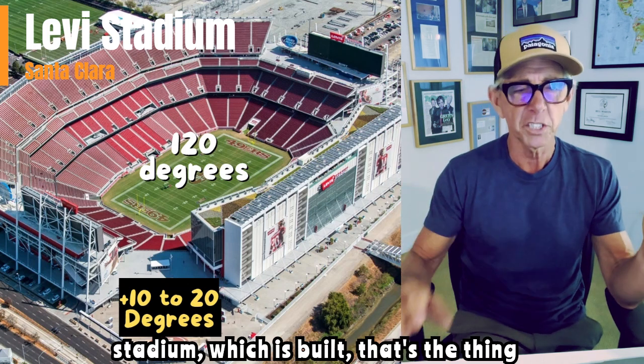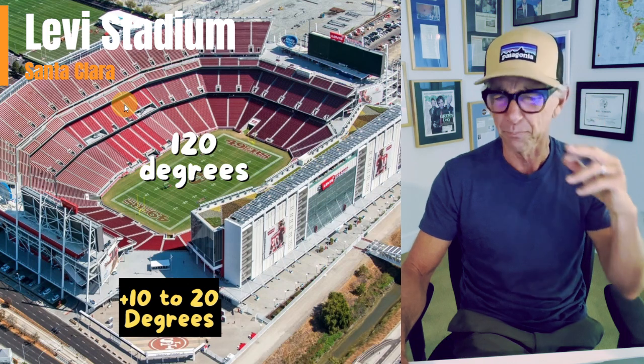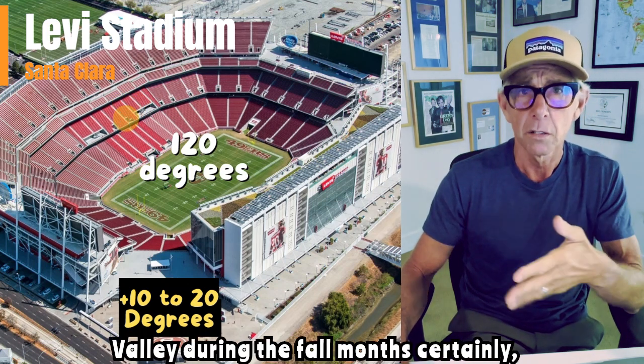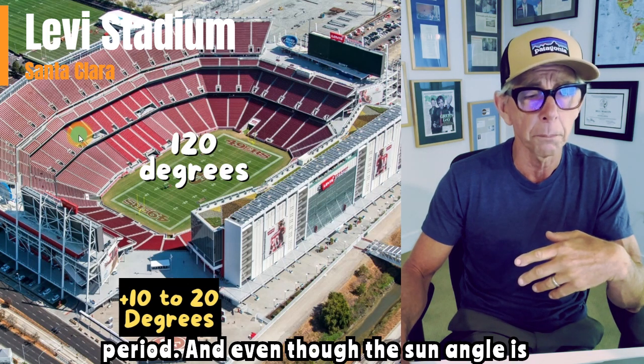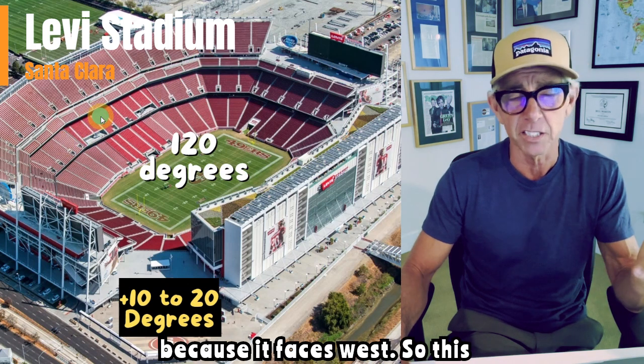So you're in this stadium which is built — that's the thing about the stadium, it kind of freaks me out. I remember when they built it, thinking: you realize it gets hot in Santa Clara Valley during the fall months, certainly — kind of the October, November period. And even though the sun angle is lower, this thing picks up the sun angle because it faces west.